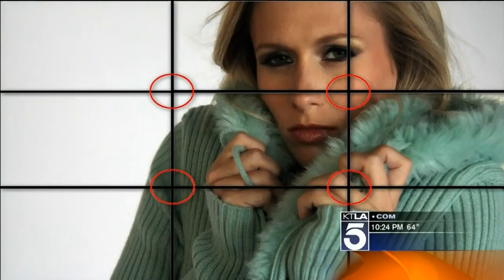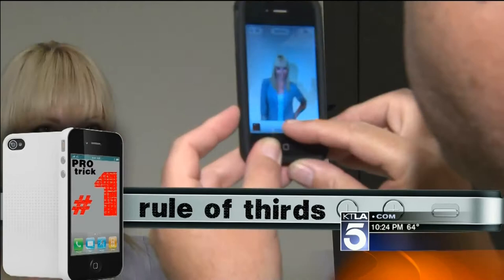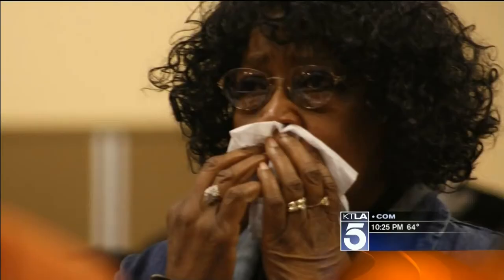We are here to learn photo tricks for the cell phone. Pro trick number one is called the rule of thirds. One of the big mistakes people make is when they go to shoot somebody, they put them dead center in the middle of the photo — all that space above her head looks bad. Let's take the shot again, but this time let's put the eyes up top. Always put the eyes in one of those thirds, never in the center — over to the left side or to the right side, about a third from the edge.